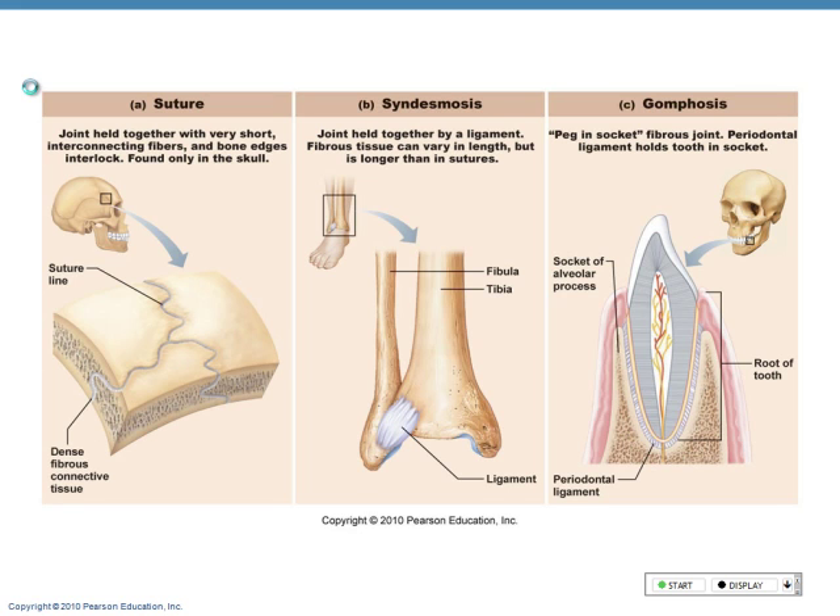The costal cartilage — that's a good question; it moves a lot more than a typical amphiarthrosis. If you breathe in really deeply, you can get a lot more movement than in a typical amphiarthrosis between the costal cartilage and the ribs. And the third term we need to know is a diarthrosis — a freely moving joint. Usually when we see the term diarthrosis, we're referring to joints called synovial joints.